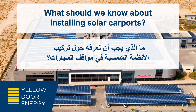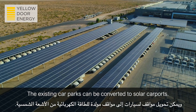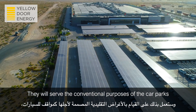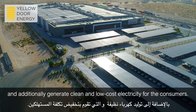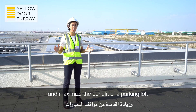What should we know about installing solar carports? A solar carport operates on the same principle as a rooftop solar plant. Existing car parks can be converted to solar carports. They will serve the conventional purposes of car parks and additionally generate clean and low-cost electricity for consumers. Solar carports are an excellent way to use available space and maximize the benefit of a parking lot.